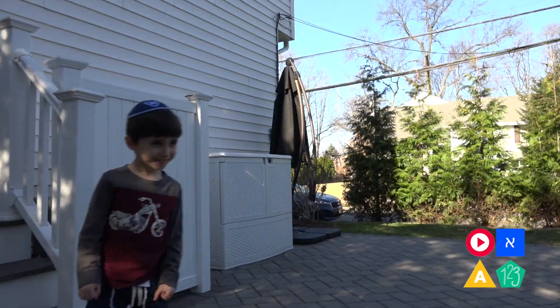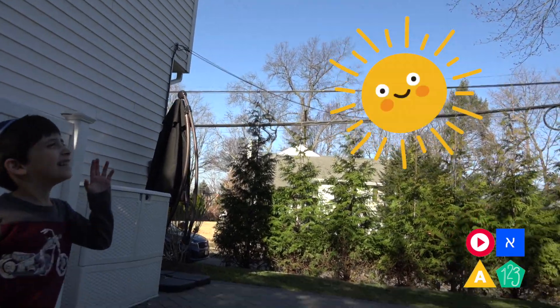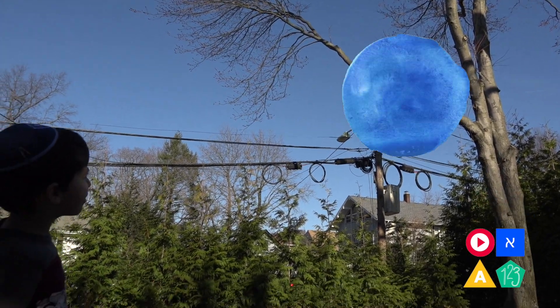Okay, so Liam, what's the weather like today? It looks like it's sunny. It's sunny? Is it cloudy at all? No, I don't see any clouds. Wow, it's so clear outside. I see blue skies.